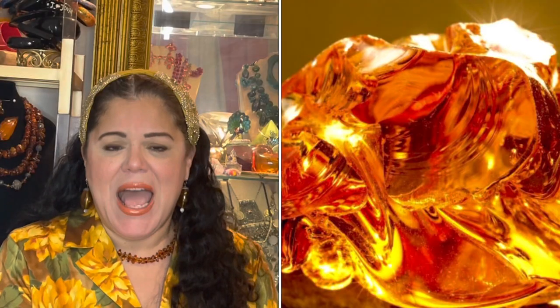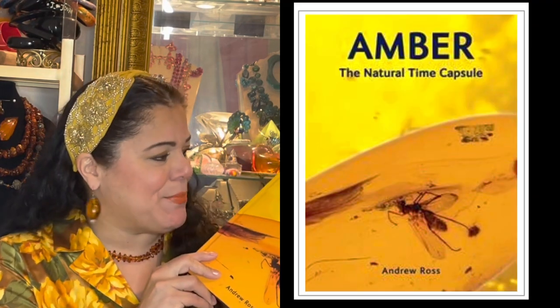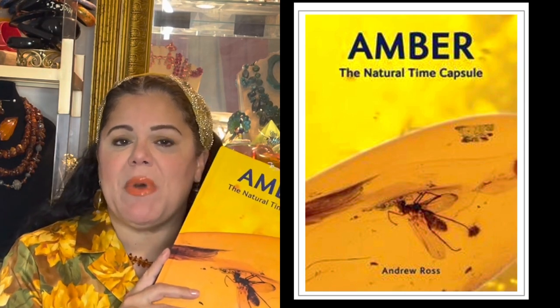I am naturally a curious person and I have a zest for learning, and my passion happens to be vintage costume jewelry and jewelry history in general. But I sometimes want to know specific details about certain aspects of jewelry, and in this case it's on Amber. I didn't feel I knew enough about it, so I purchased this book called Amber, the Natural Time Capsule. And let me tell you, this book opened up a whole lot of information for me that I never even knew existed when it came to Amber, and I'm going to share this information with you.